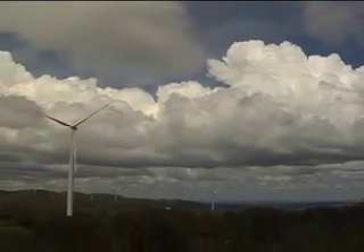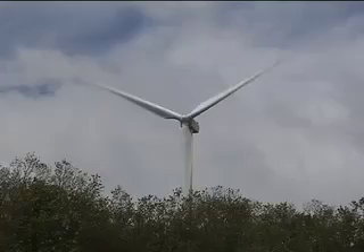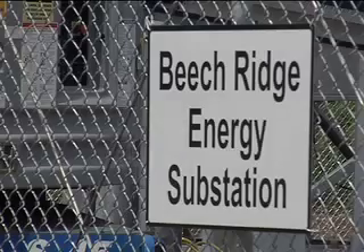We have some tremendous equipment, some simulators on campus, and students will work with those. There'll certainly be the traditional kind of classroom work, but we also will be taking students out to the wind farms.